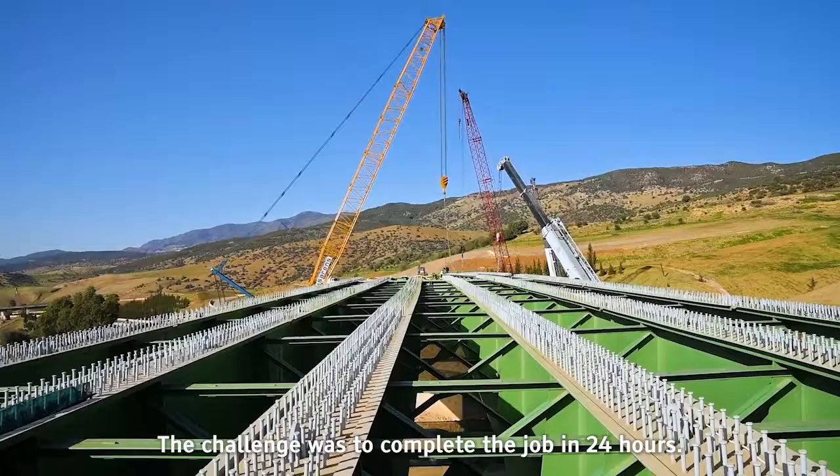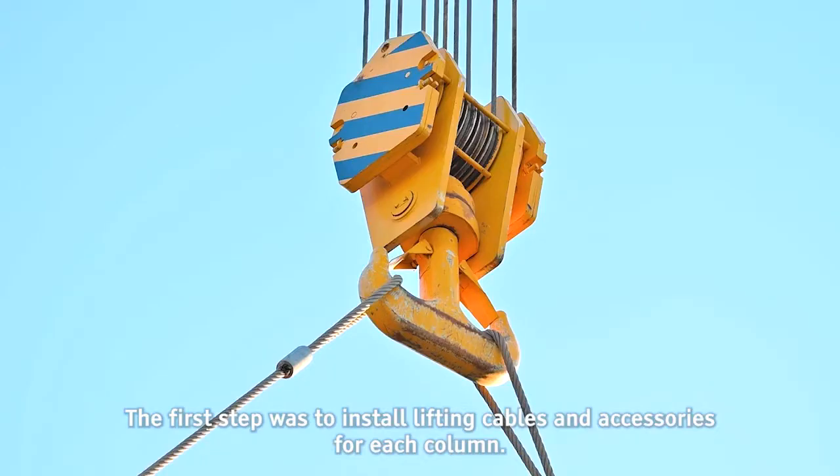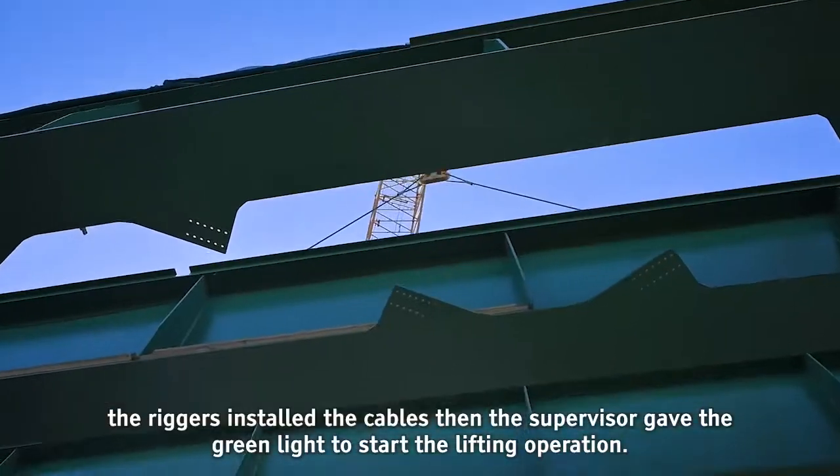The challenge was to complete the job in 24 hours. The first step was to install lifting cables and accessories for each column. After the standard toolbox meeting, the riggers installed the cables, and the supervisor gave the green light to start the lifting operation.